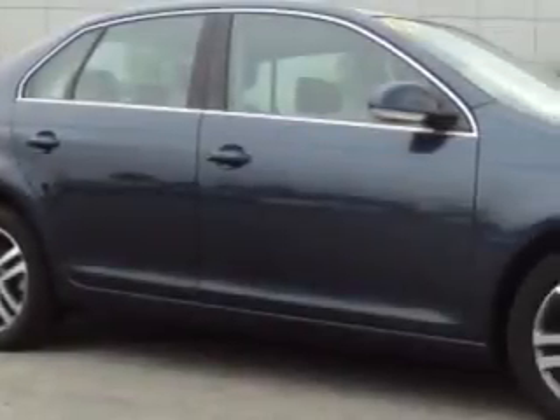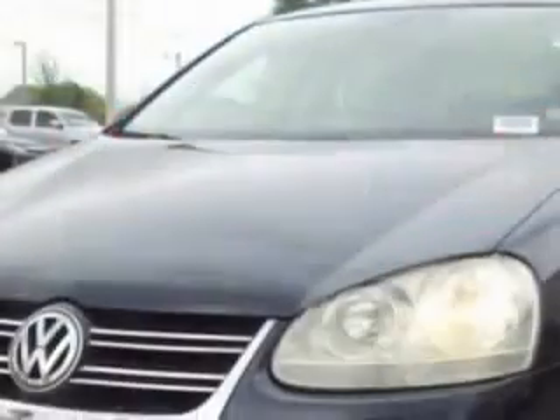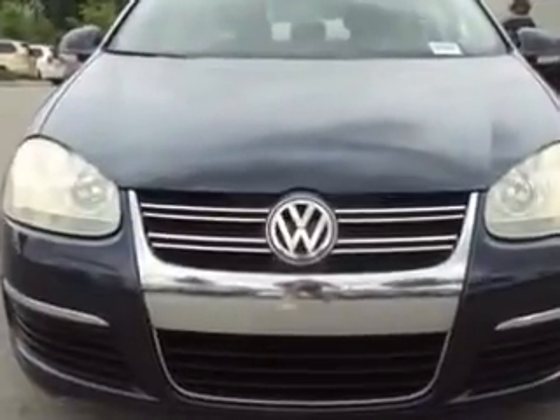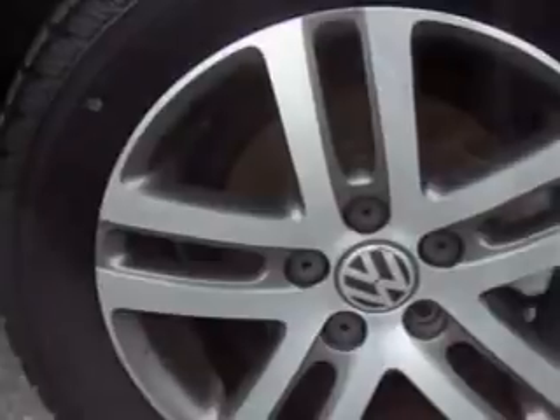Check out this platinum-grade metallic 05 Volkswagen Jetta, equipped with a 5-cylinder engine and an automatic transmission with 89,914 miles. Enjoy an impressive 30 miles to the gallon on this great car with features like cruise control, power door locks, power windows, power driver's seat.